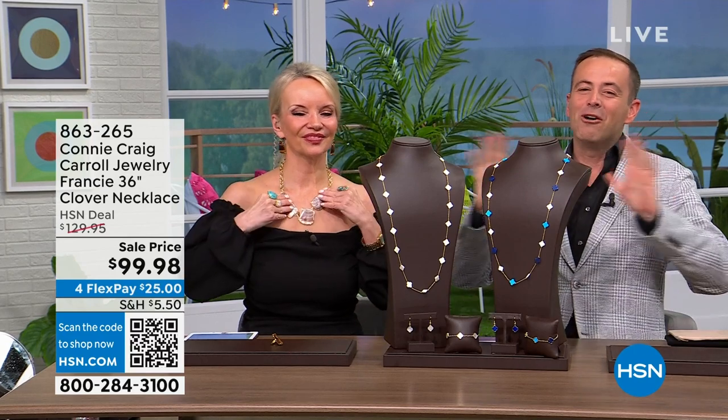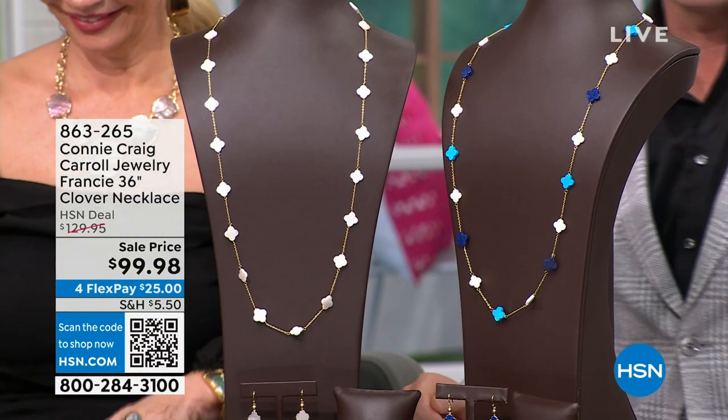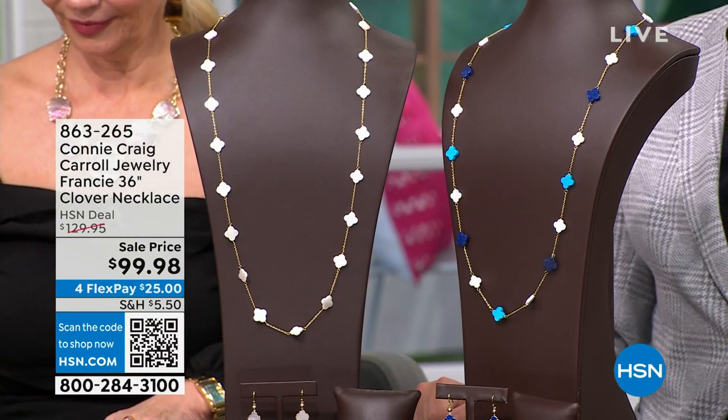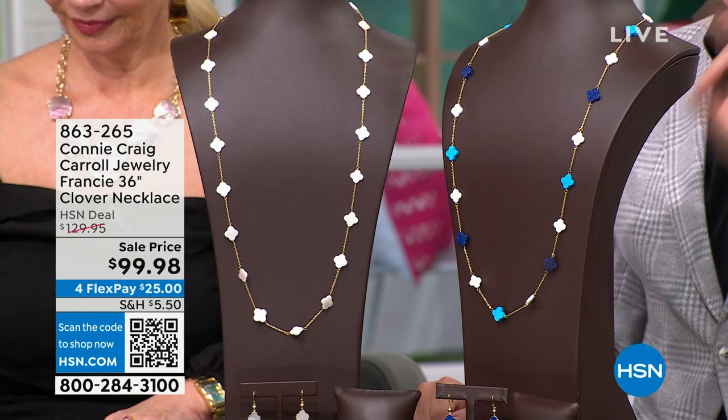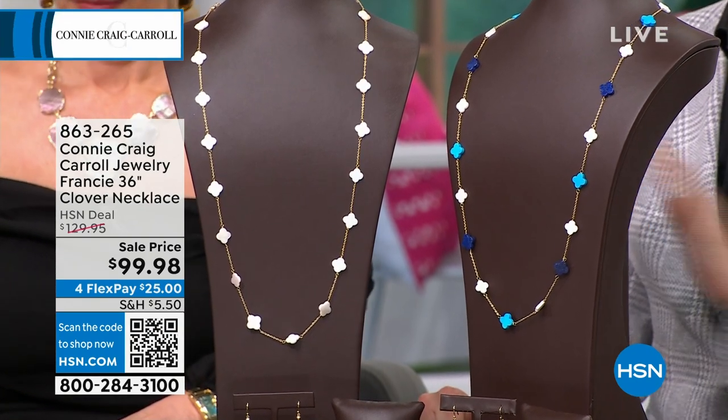Welcome back to the show with Connie and I. We have another launch for you right now. This is spectacular. The reason why this is so big is because it's 36 inches in length. This shape screams money to me. This shape screams the finest boutiques all around the world.